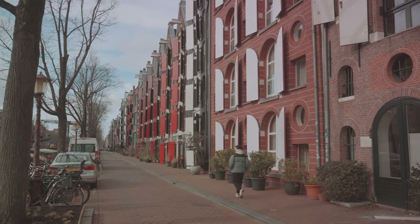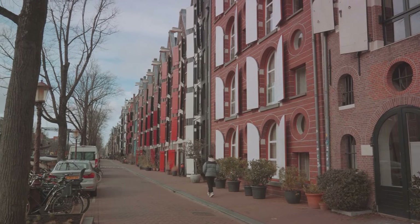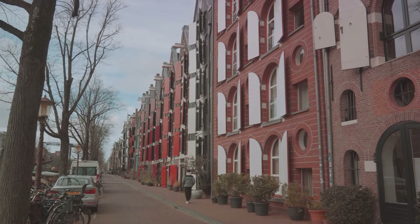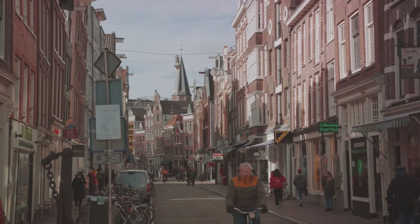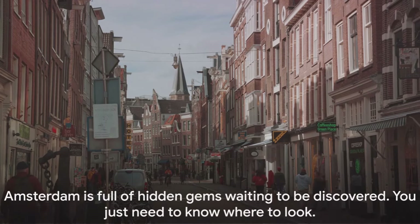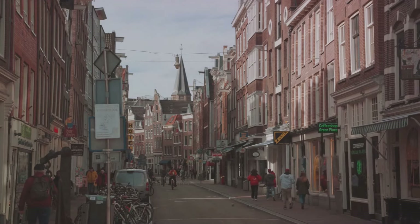Now let's talk about some lesser-known yet fantastic spots. The Jordaan neighbourhood, with its narrow streets and quaint houses, is a charm. The Nine Streets offer an array of unique shops and cafes. And the Eastern Docklands, with its modern architecture and vibrant cultural scene, is a testament to Amsterdam's ability to blend the old with the new. Amsterdam is full of hidden gems waiting to be discovered — you just need to know where to look.